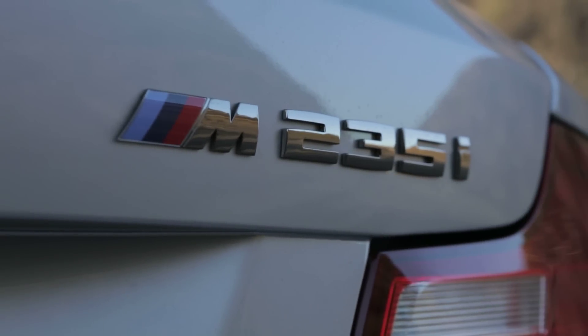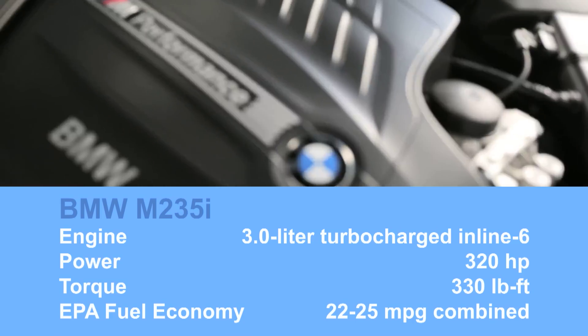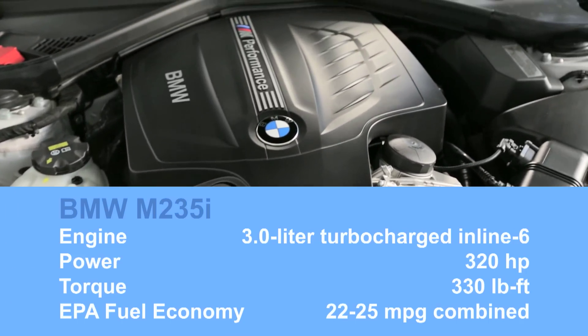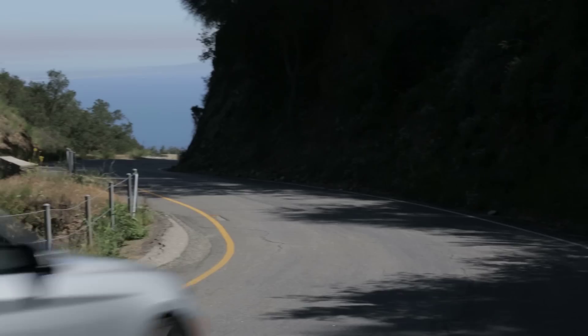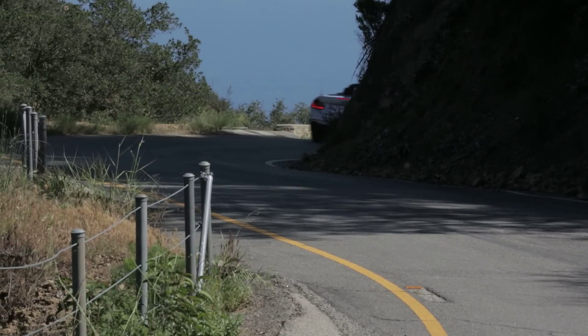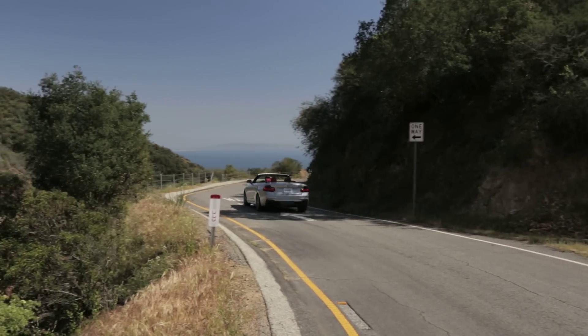Then there's the M235i and its 3-liter turbocharged inline-six, good for 320 horsepower. BMW says it'll go from 0 to 60 in 4.7 seconds, or at the same time as a Mustang GT. No Audi A3 cabriolet comes even close to that.